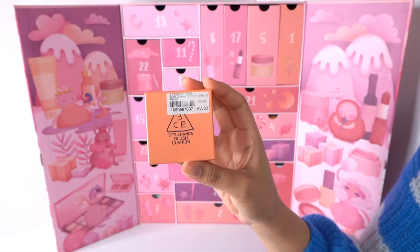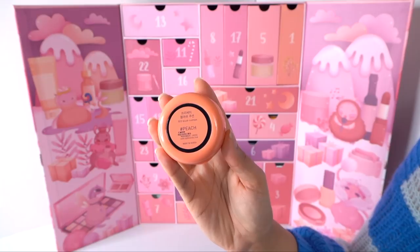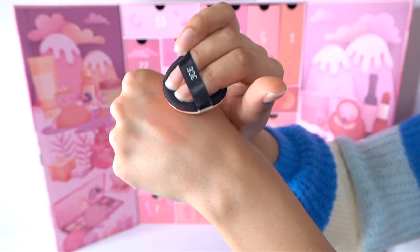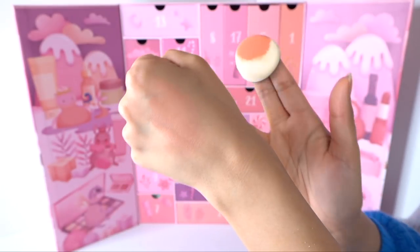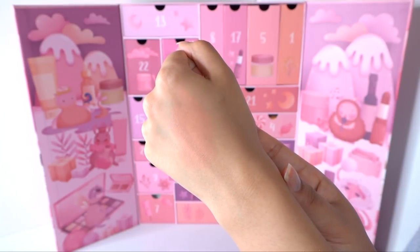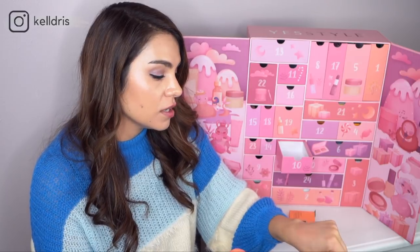Number ten is from Three Concept Eyes — which, from what I understand, is basically the Mac of Korea. This is a blush cushion in the shade Peach. It's a really nice peach — not super orange like I was expecting from the name. This is actually a pink peach, which I like a lot. I'll definitely have to see how it looks on my face, but from my hand alone, it looks very pretty.